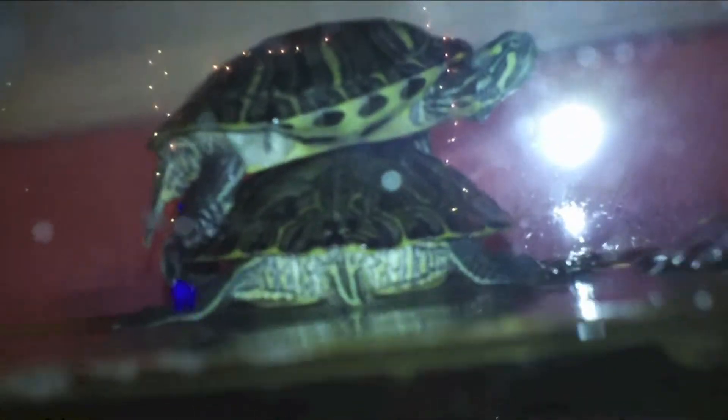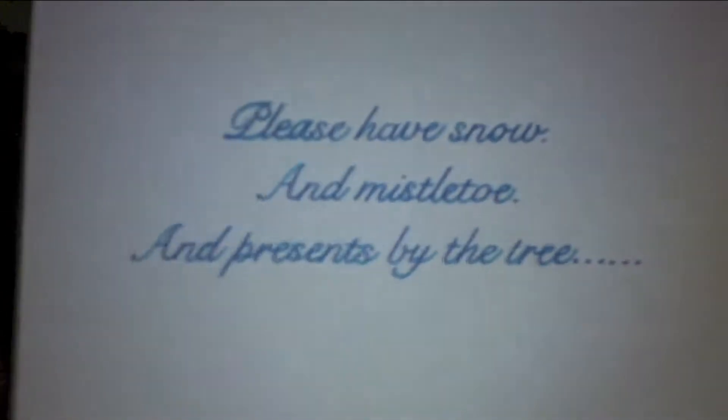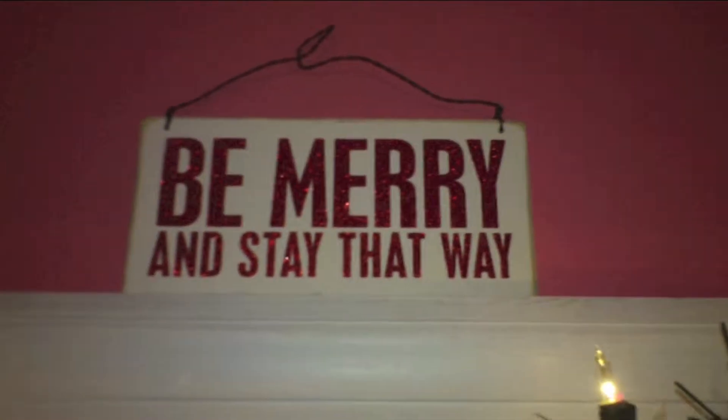These are my turtles, they're on top of each other, I don't know why. And a sign I made. I don't know if you can see my neighbor's Christmas lights. And then my other sign — 'be merry and stay that way,' quote to live by.